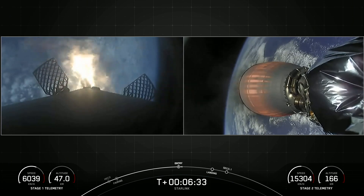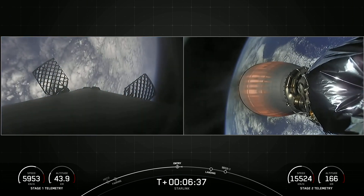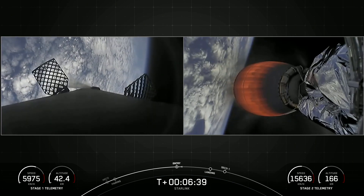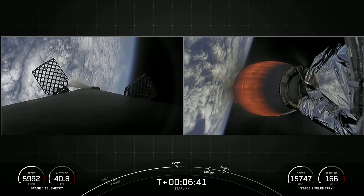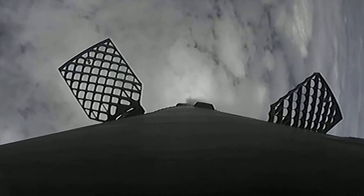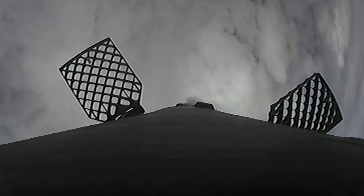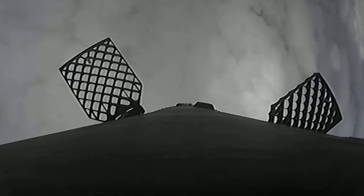We have re-ignited three of the nine Merlin engines to help slow the booster down as it re-enters the thick part of Earth's atmosphere. This burn will last about 20 seconds. Everything continues to look nominal for the second stage. We can see that the entry burn has concluded for the first stage, and there we can see that booster making re-entry through the clouds.